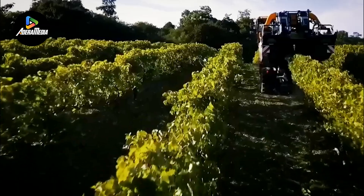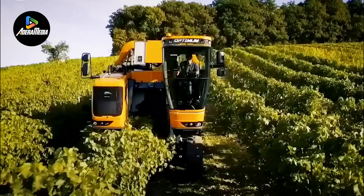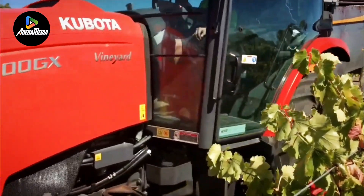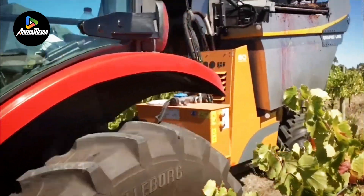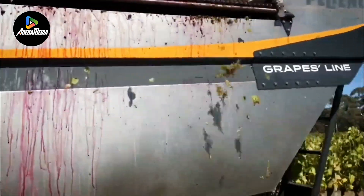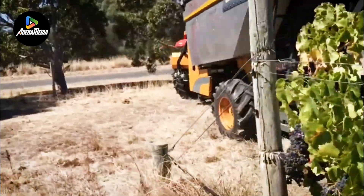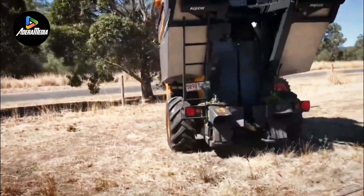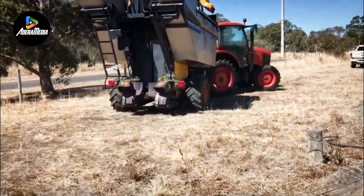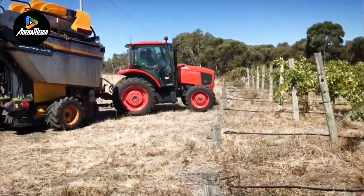This not only enhances performance but also curtails fuel requirements. The Harvester introduces an eco-mode, further bolstering fuel efficiency and cutting consumption by up to 10%. This eco-conscious approach amplifies the overall sustainability of the Pallant Grape Harvester, establishing it as a dependable and resource-efficient choice for agricultural activities. Its advanced features not only ensure operational simplicity but also underscore a dedication to reducing environmental impact and championing cost-effective farming practices.